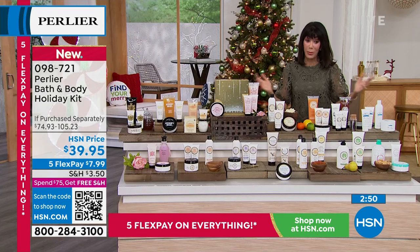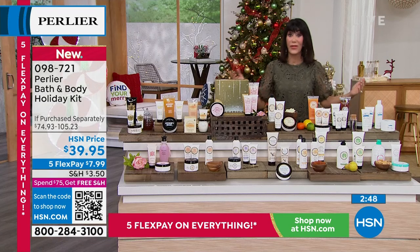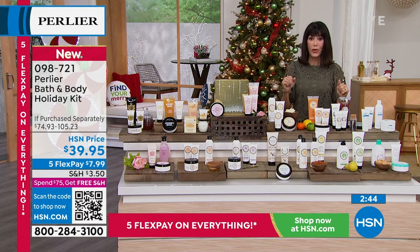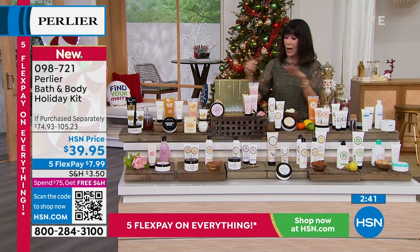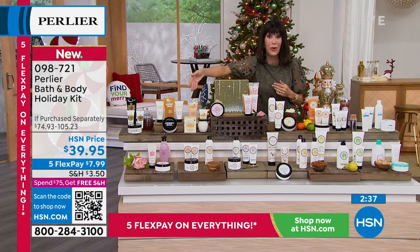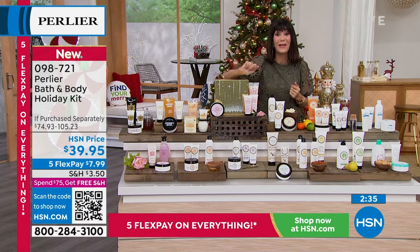Only three minutes remaining. But the bottom line is you cannot go wrong with any one. What we love about this is maybe you're familiar with Caribbean Vanilla but you've never tried that amazing Cherry Blossom or the Pink Peony — this is the perfect day to do it.